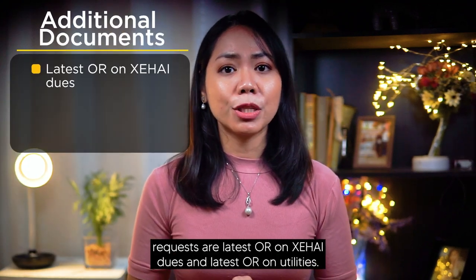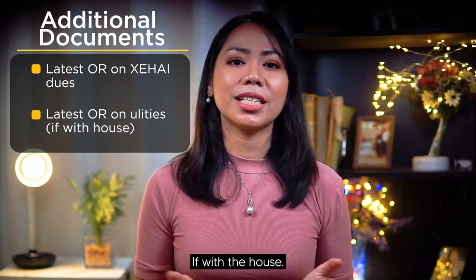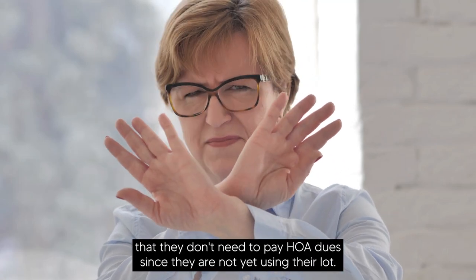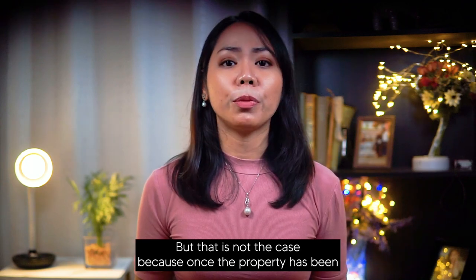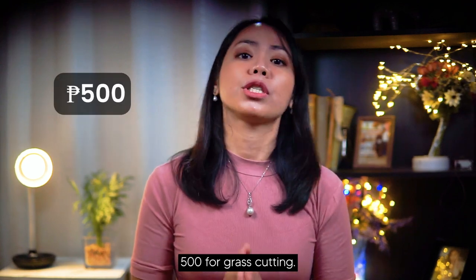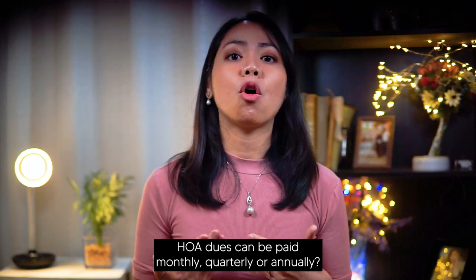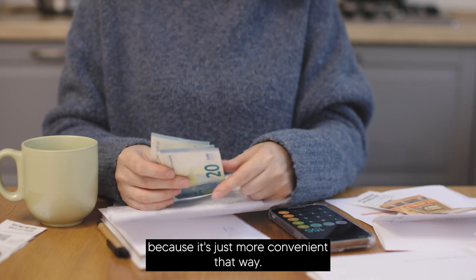Additional documents to request are the latest OR on HOA dues and latest OR on utilities if with house. One common misconception that lot owners have is that they don't need to pay HOA dues since they are not yet using their lot. But that is not the case because once the property has been turned over to you, you will need to start paying monthly dues. Even grass cutting is not free — Savior Estates HOA charges 500 pesos per grass cutting. HOA dues can be paid monthly, quarterly, or annually.